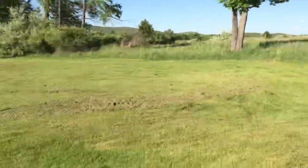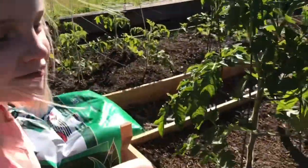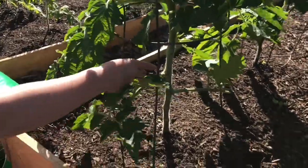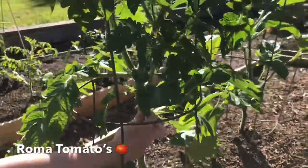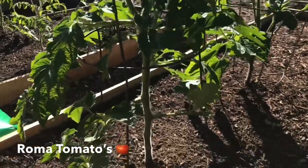Anyone want to go to the mailbox with me? Oh, you got pictures in the mail — tomatoes! Yeah, they're so big. This stem is that big — it's huge.